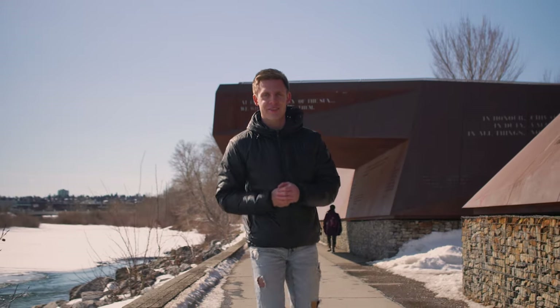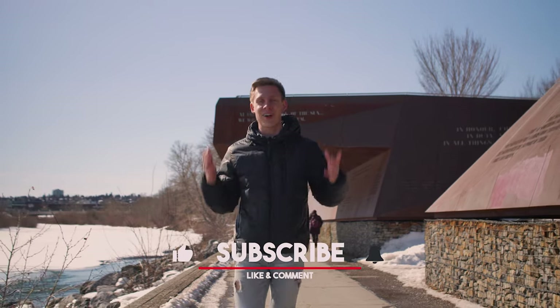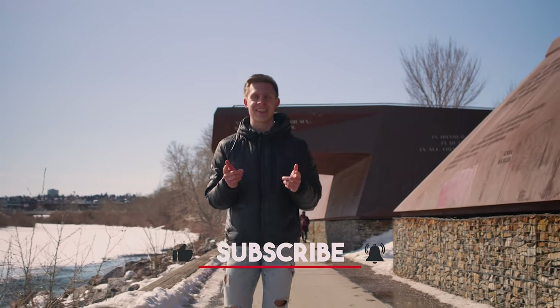Thank you guys for watching this video. If you want more Calgary and Calgary real estate related content, be sure to hit the subscribe button and I will see you guys in the next video.